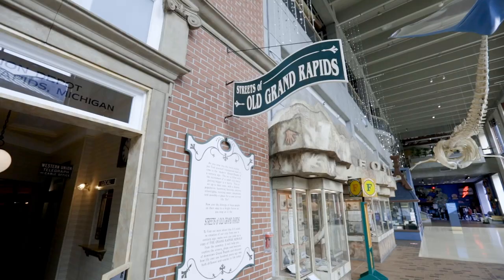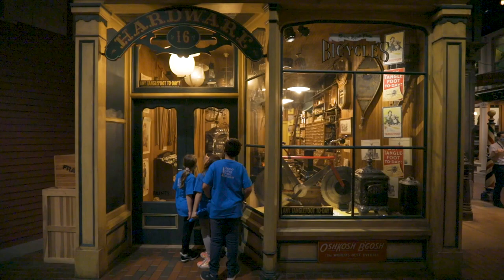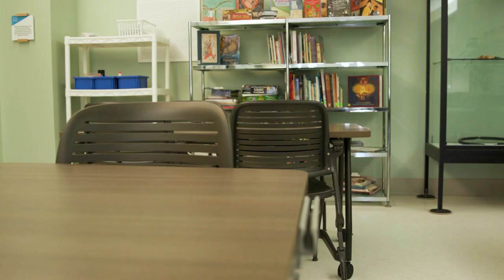We bring this perspective to our exhibit design, K-12 educational programming, public events, and to the ways we welcome visitors on a daily basis. The museum, through funding and support provided by the Michigan Council for Arts and Cultural Affairs, Steelcase & Custer, was able to update all five of our classrooms to enhance the educational experiences and make the spaces more accessible.